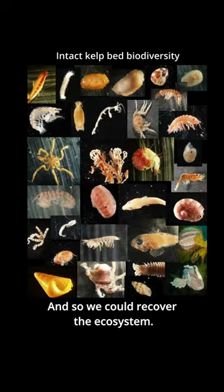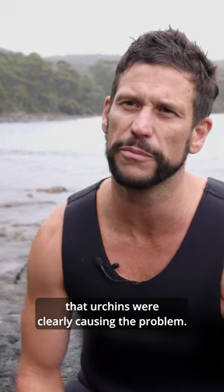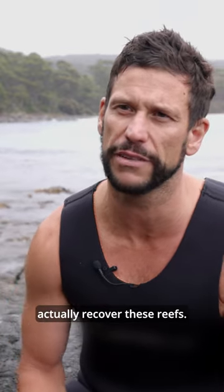So we could recover the ecosystem. It was the first sort of science here locally that urchins were clearly causing the problem, and by removing them we can actually recover these reefs.